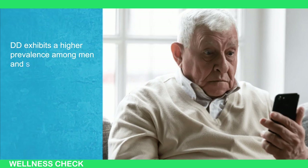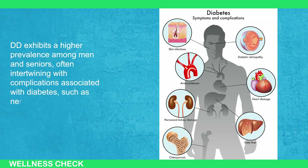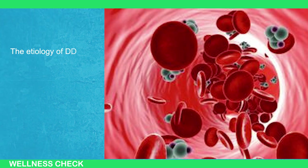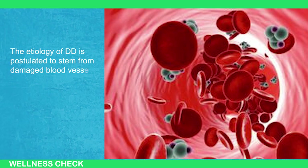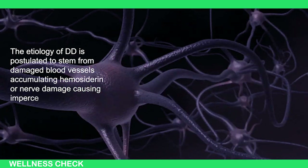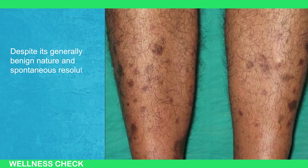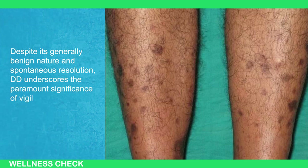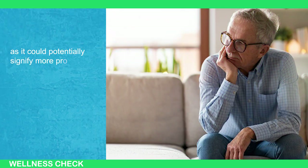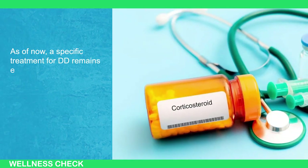Diabetic dermopathy exhibits a higher prevalence among men and seniors, often intertwining with complications associated with diabetes such as nerve damage, kidney disease, and heart disease. The etiology is postulated to stem from damaged blood vessels accumulating hemoglobin or nerve damage causing imperceptible minor injuries. Despite its general benign nature and spontaneous resolution, DD underscores the paramount significance of vigilant diabetes management, as it could potentially signify more profound underlying health issues. As of now, no specific treatment for DD exists, with topical corticosteroids or laser therapy demonstrating only modest efficacy.